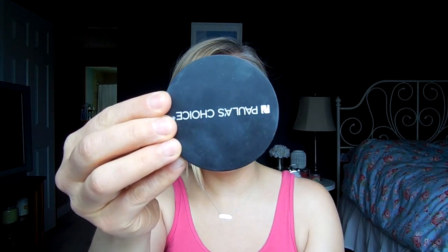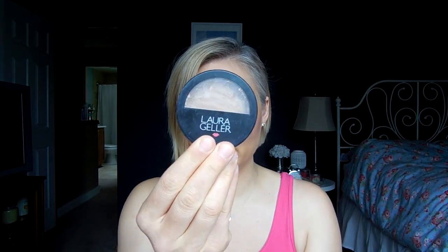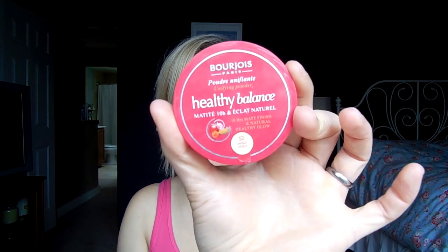I am going to keep the It Cosmetics Hello Light Illuminating Powder for the next couple of weeks. Speaking of other powder products, these are my foundation products that I'm keeping in: the Buff Beige Healthy Pressed Finishing Broad Spectrum SPF Powder from Paula's Choice, my Baked Balance and Brighten Foundation in Fair from Laura Geller — I need to use this up this summer — my Everyday Minerals in Winged Butter, also trying to finish up, and my Bourjois Healthy Balance Powder Foundation in Vanilla, which I use more as a finishing powder. My friend Stephanie sent that to me from Canada.